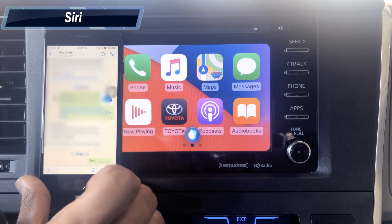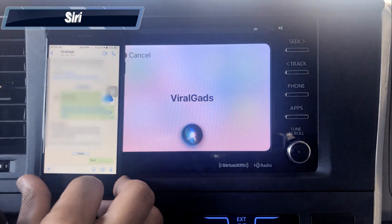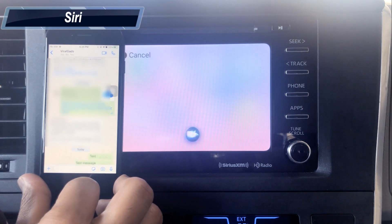Siri: Who do you want to send it to? — Viral Guads. — What do you want to say to the group? — Text message. — Your WhatsApp message to Viral Guads says 'text message'. Ready to send it? — Yes. — Okay, it's sent.